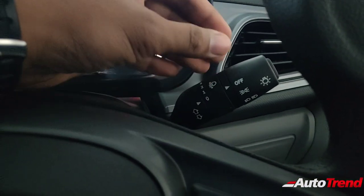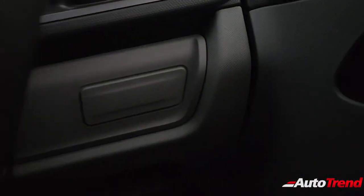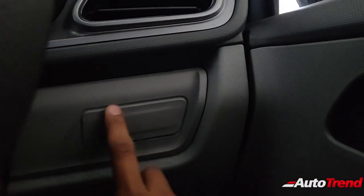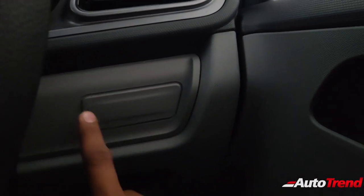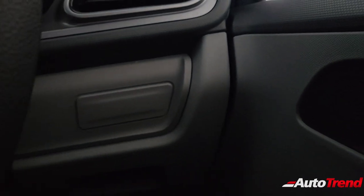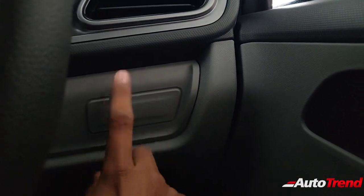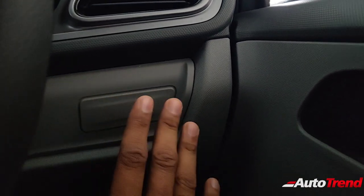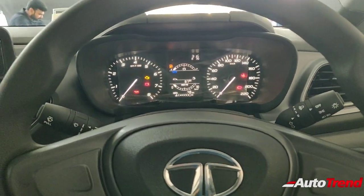You do not get fog lamps, so there is no fog lamp button on the right side of the driver. On higher variants, there is a separate button console panel for functions such as auto engine start-stop and fog lamps. But on this variant, since those features are absent, it is entirely a blank panel. That's all about the instrument cluster area.